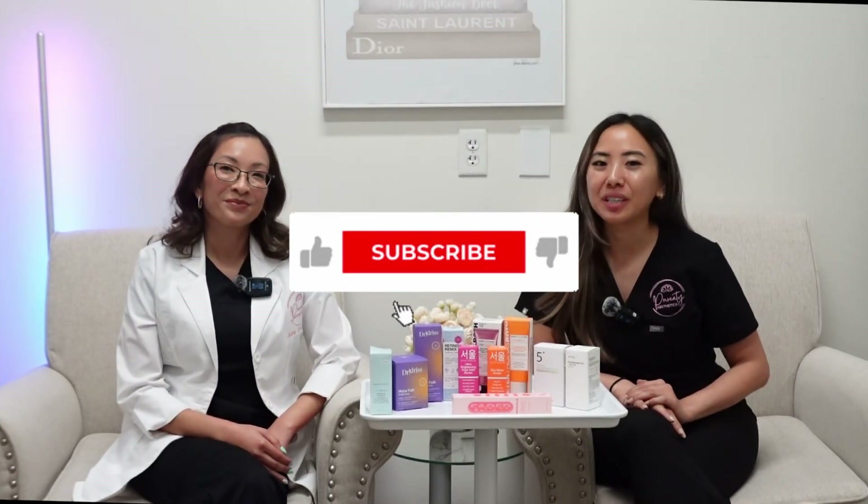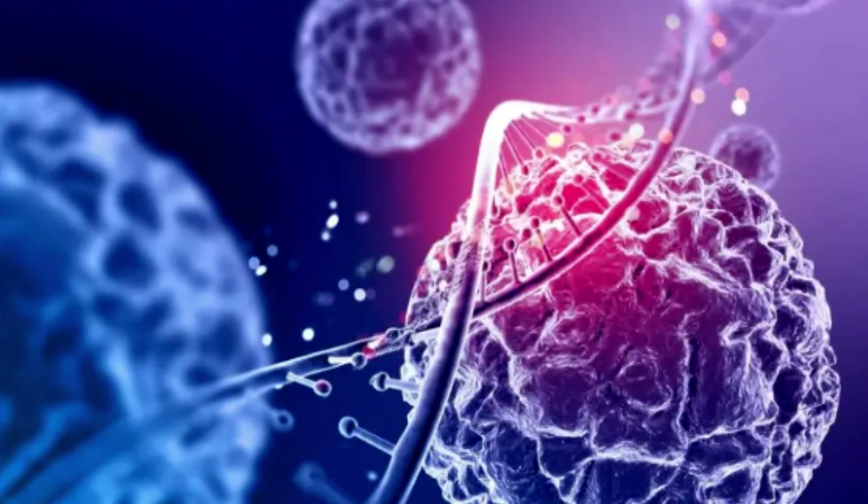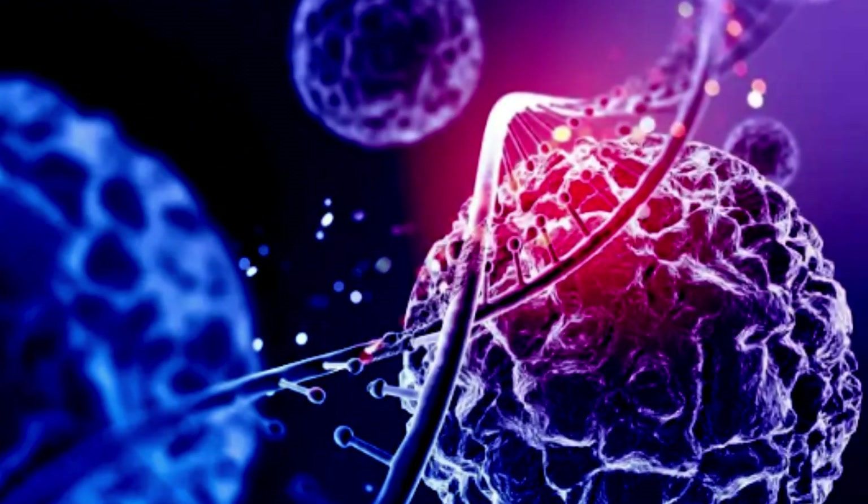Up next we have hydroquinone — the most effective tyrosinase inhibitor, but also the most controversial. It's actually banned in many countries including Canada, Europe, and Australia. Hydroquinone is a skin-lightening ingredient used to fade dark spots, melasma, sunspots, and post-acne marks. It works by blocking the enzyme responsible for melanin production. Hydroquinone should be used with care, meaning only short-term and always with sunscreen. Long-term or improper use can lead to skin irritation or, in rare cases, ochronosis — a darkening of the skin that looks reddish-brown or bluish-black. It's best used under the guidance of your provider.